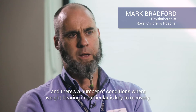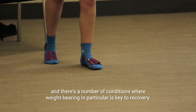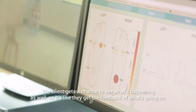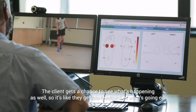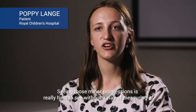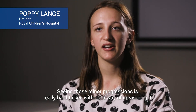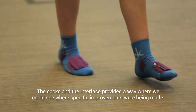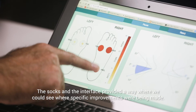There are a number of conditions where weight bearing in particular is key to recovery. The client also gets a chance to see what's happening — it's like biofeedback of what's going on. Seeing those minor progressions is really hard to see without a way of measuring it, but the SOCKS and the interface provided a way where we could see where specific improvements were being made.